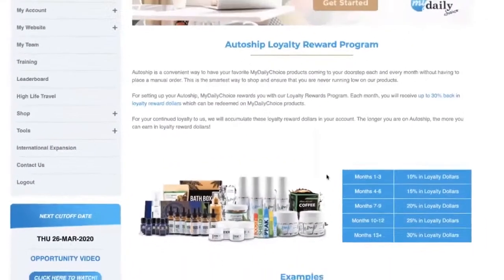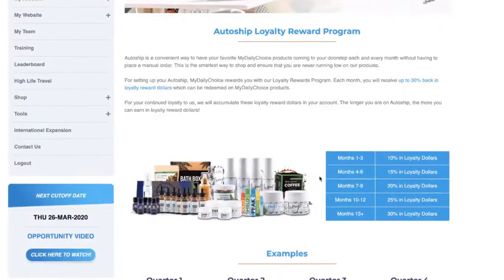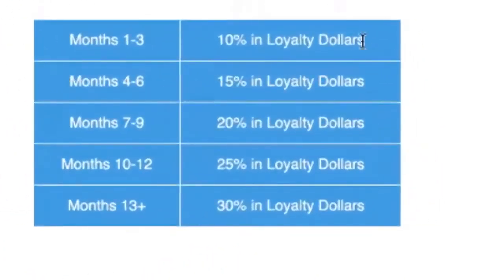Starting April 1st, in months one, two, and three of being on AutoShip you're going to earn 10% in loyalty dollars. So April, May, and June are the first three months of this program. After those first three months, you slide into the next tier — months four, five, and six. We're saying: thank you for being on AutoShip for at least three months, now we're going to give you more in loyalty dollars.